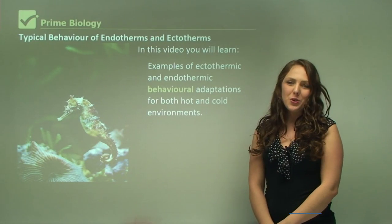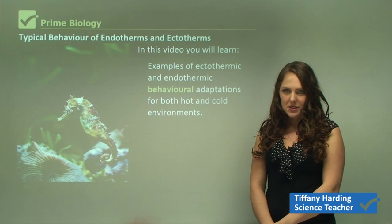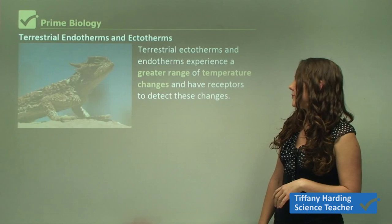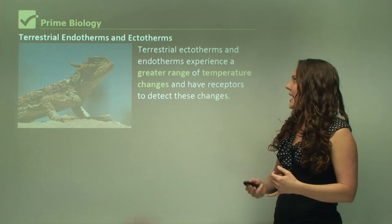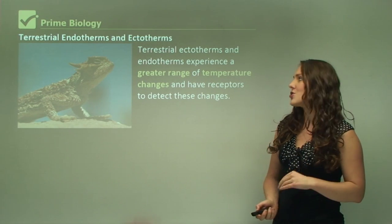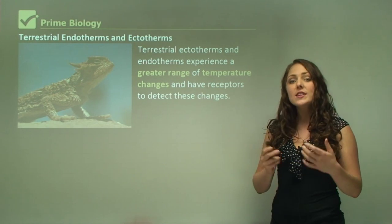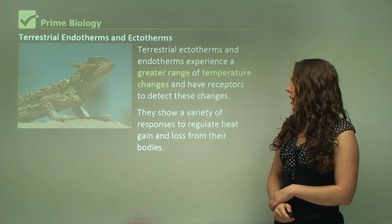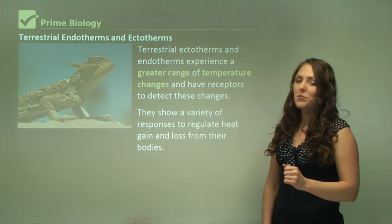In this video we're going to be learning about typical behavior of endotherms and ectotherms to be able to survive in their environments. Terrestrial, which means land, ectotherms and endotherms experience a greater range of temperature changes and have receptors to detect these changes, compared to aquatic animals. They show a variety of responses to regulate heat gain and loss from their bodies.